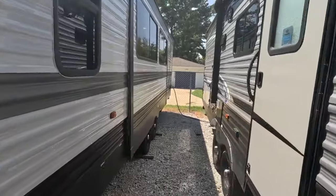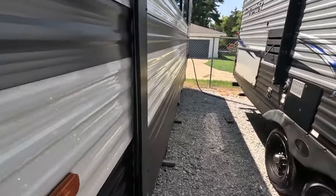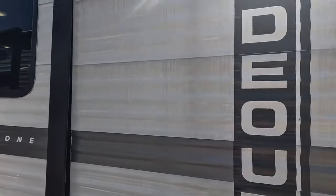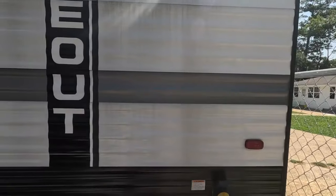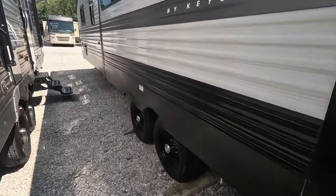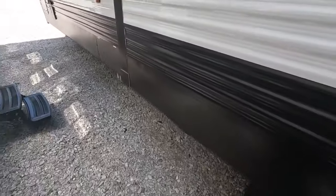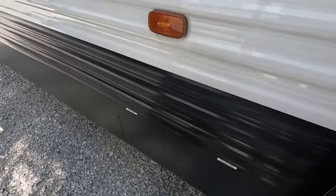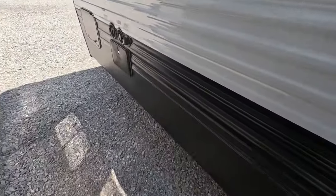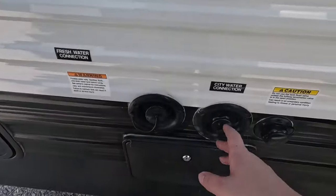I ran the slide in so I could walk by it — I didn't run it completely in but we can still get around and take a look at all the paint and decaling. Everything looks great; I could definitely have the wash guy come hit it once, but other than that this looks fantastic. Tires also look great. This is where you would drain your gray and black tank.